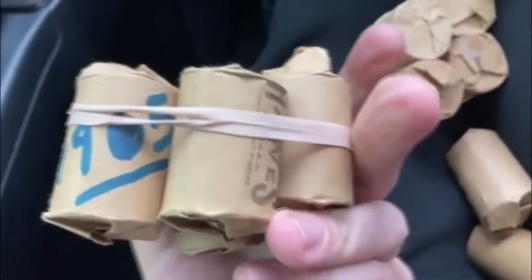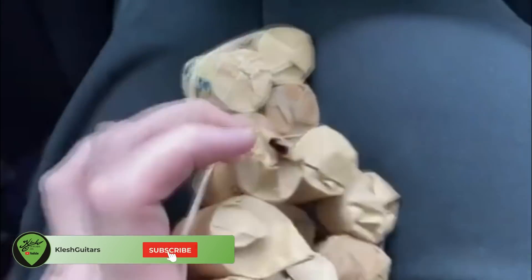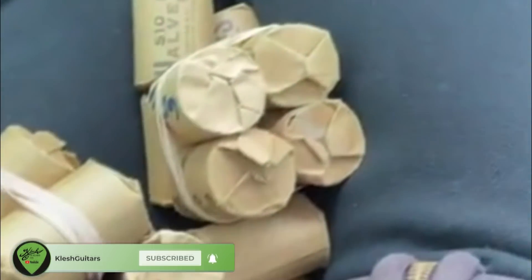Now if they are actually 1965 to 1969, every single one of them — look at this — if this is true that means they're all silver, all 40% silver half dollars, which makes this the biggest score ever. I've got to check these out. Let's go home.